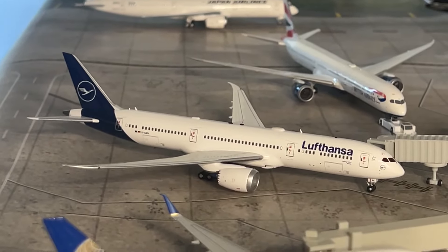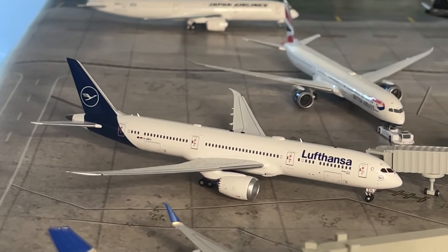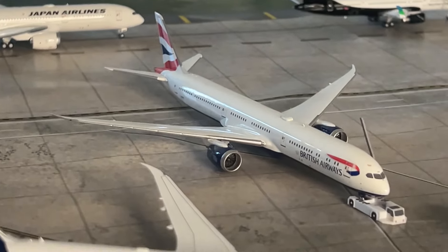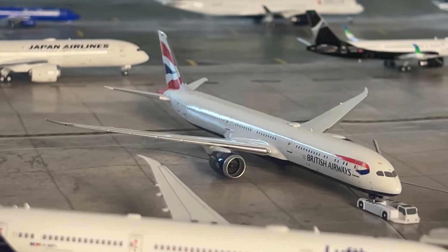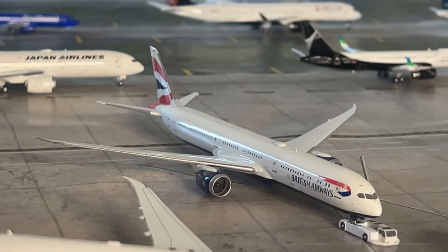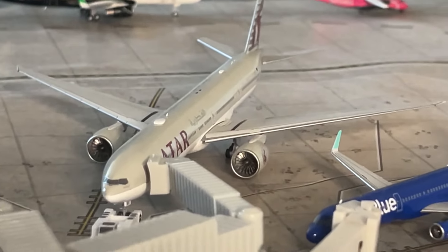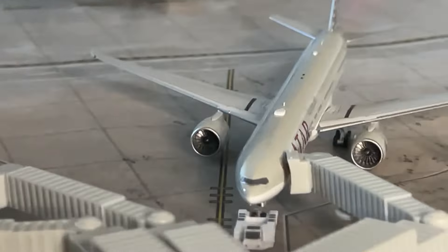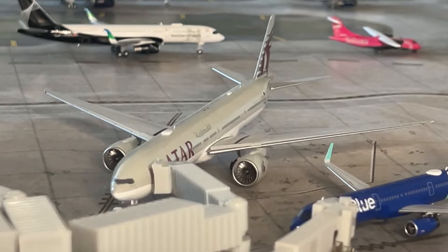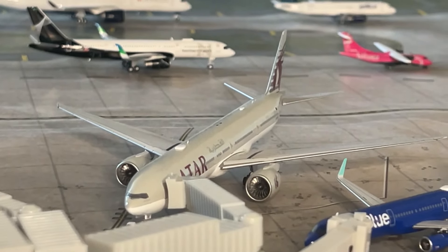Our next aircraft is the Lufthansa 787-9, just arrived from Frankfurt and making a return flight. Next is the British Airways 777-10 pushing back for a flight to London Heathrow. Then we've got the Qatar Airways 777-300ER, just arrived from Doha a few hours ago and heading back out there.